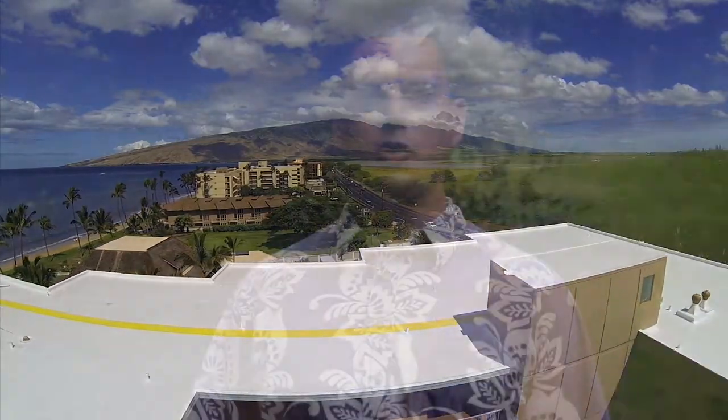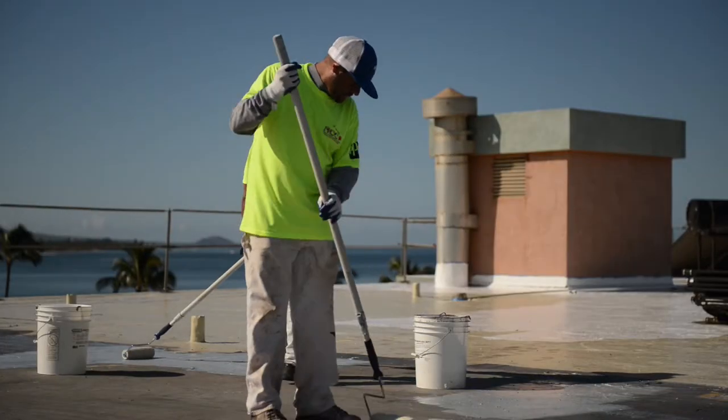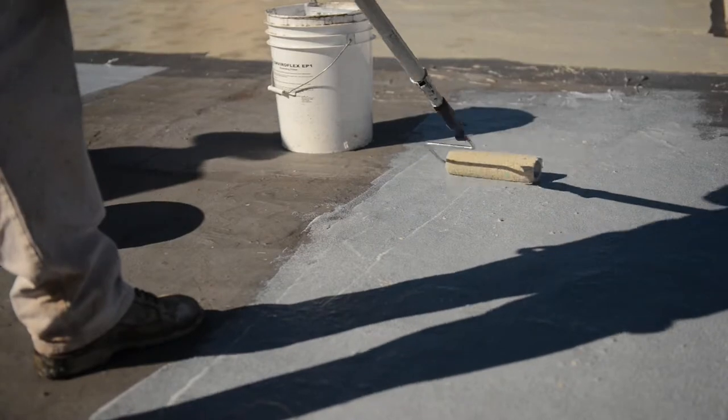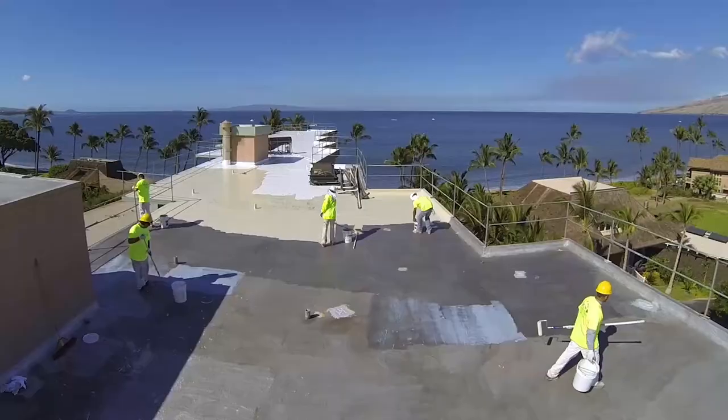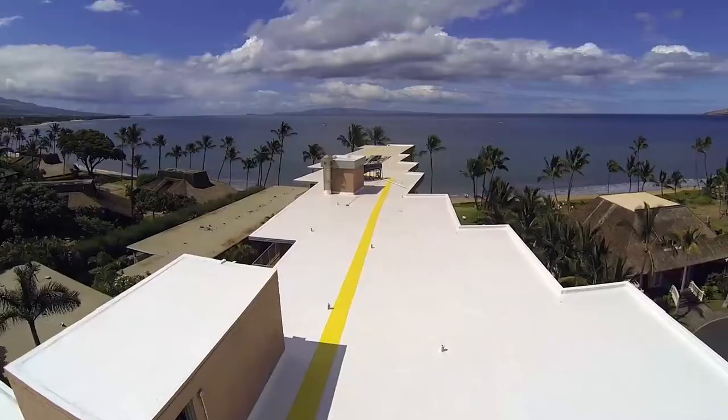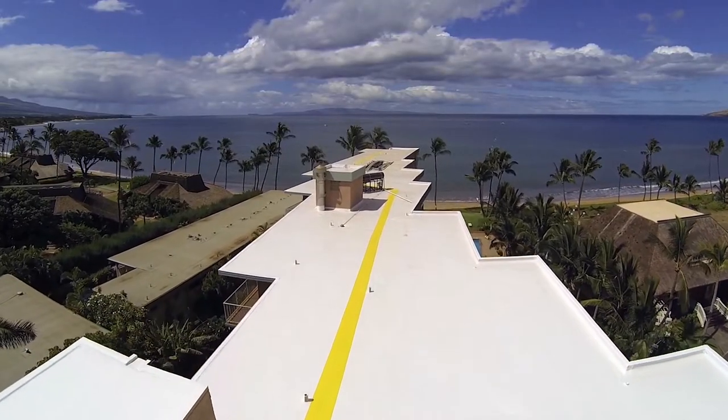This short video clip is going to demonstrate our 100% silicone roofing application process. You typically utilize this process when you're trying to restore and waterproof your existing roofing conditions. You can also utilize this process when you are waterproofing your roof prior to photovoltaic system installations.